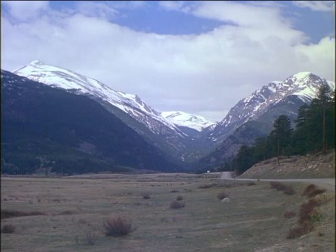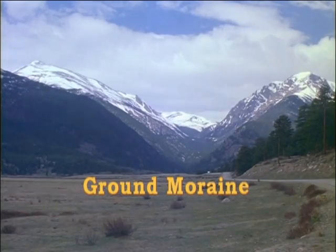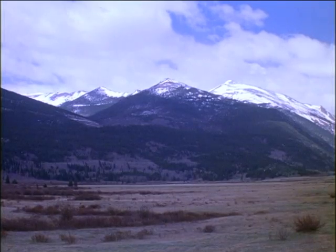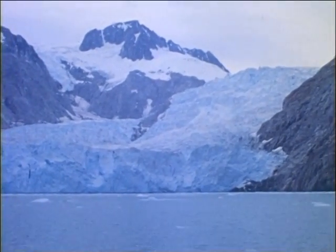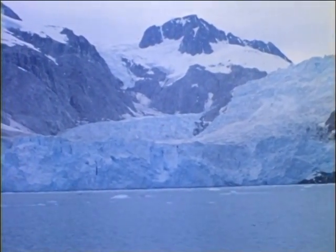Or, if the ice melts back faster than it flows, it drops its load as a flat sheet of till called ground moraine. Glaciers that meet the ocean are continually attacked by the waves. Great chunks of ice break off at the glacier's toe and float out to sea as icebergs.